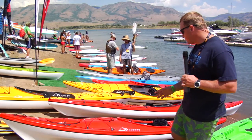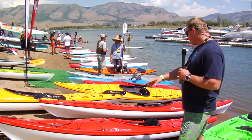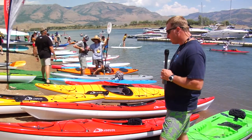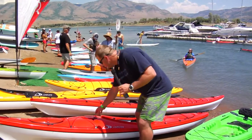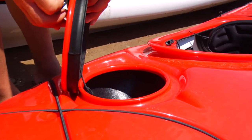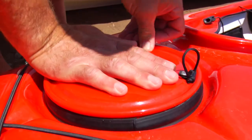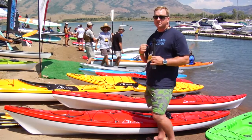Some of the features of the 12S: it has three hatches and two bulkheads, so you have dry compartments in the front and in the stern, and then you have a quick day hatch. You can put sunscreen, sunglasses, anything for safety that you need really fast — you don't have to take your spray skirt off to get to it.